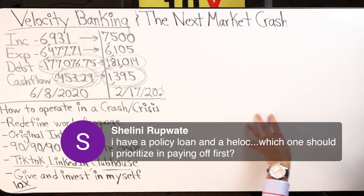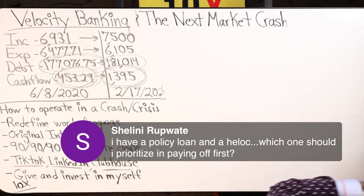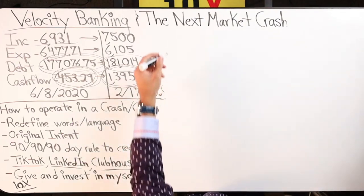I have a policy loan and a HELOC — which one should I prioritize in paying off first? The HELOC, in my opinion, in most cases, the HELOC.